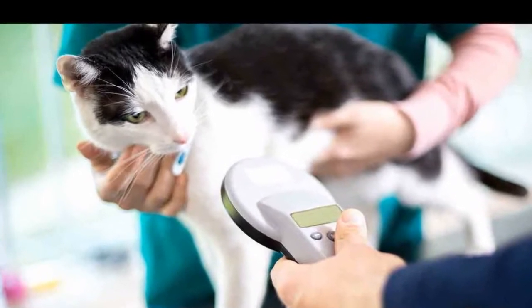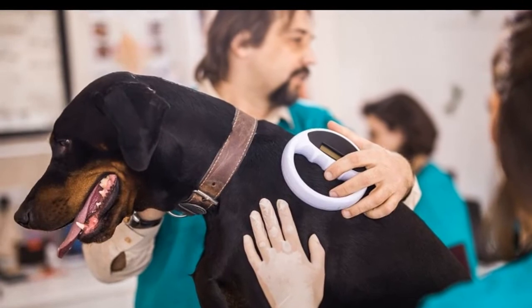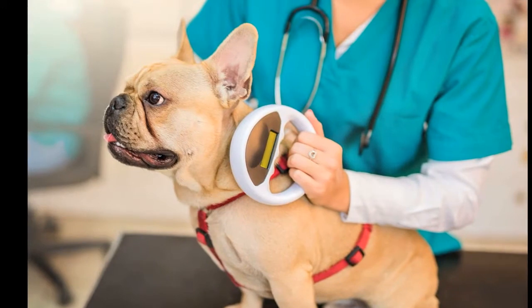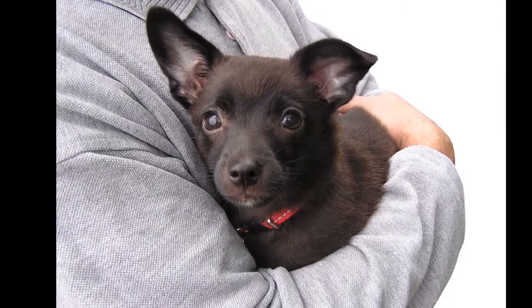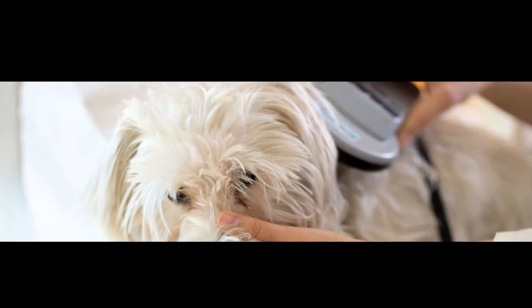What is pet microchipping? Pet microchips are tiny devices that are inserted under a pet's skin. Once implanted, the chip can be scanned and the information stored on it can be accessed by animal shelters, vets, and other organizations that work with lost or found pets. This information can help to reunite pets with their families much more quickly and easily than if they were only wearing a collar and tag.